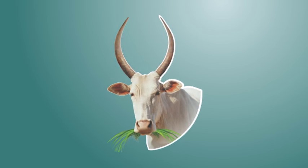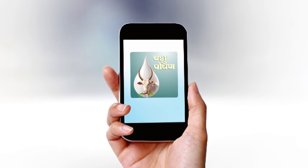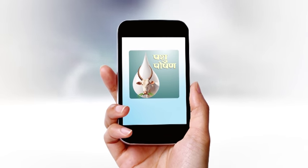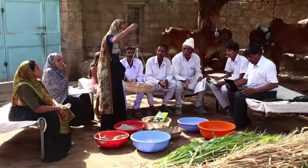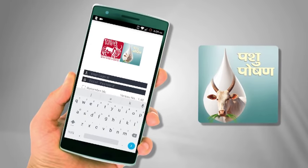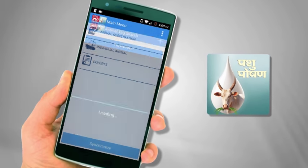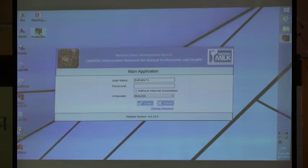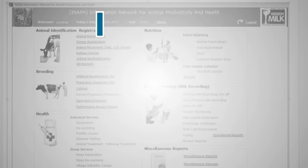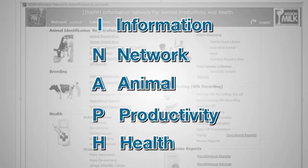To reach a very large number of milk producers across various states, NDDB has also developed an Android-based application, Pashu Poshan, through which a milk producer is able to obtain a balanced ration output for their animal. Large-scale use of this application can be quite beneficial to milk producers for improving milk production and reducing carbon loss in the environment. A milk producer having a compatible device can download this application by registering on INAPH, the Information Network for Animal Productivity and Health Portal.